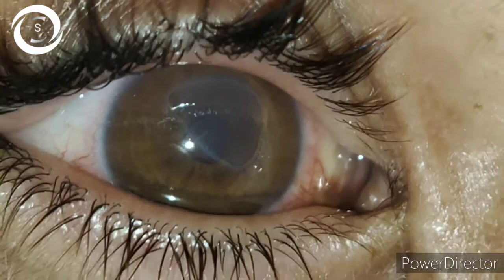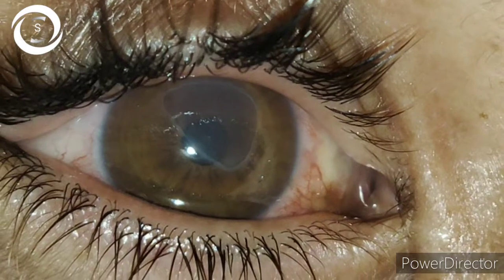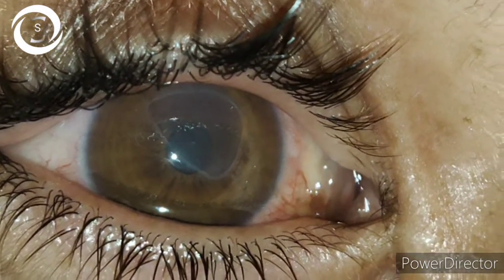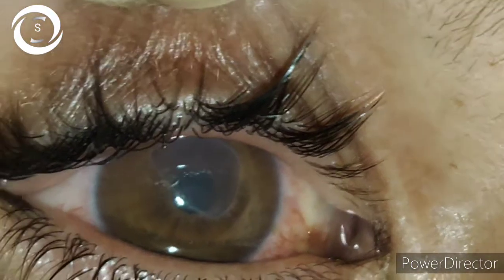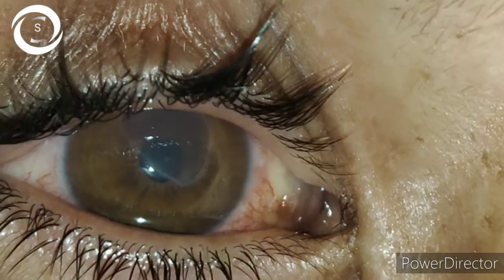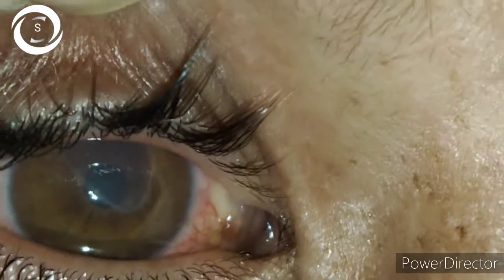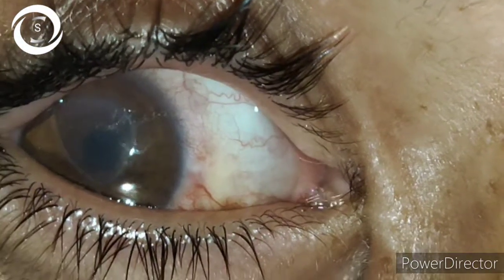Our video is about how the shield ulcer looks. If you stain it with fluorescein, that ulcer will be covered by a green color.